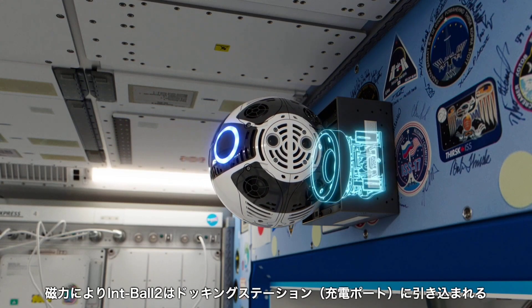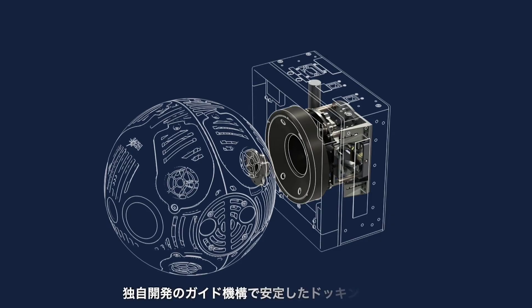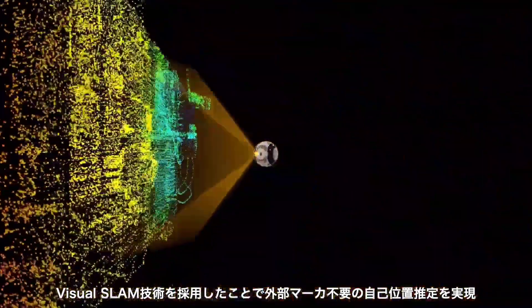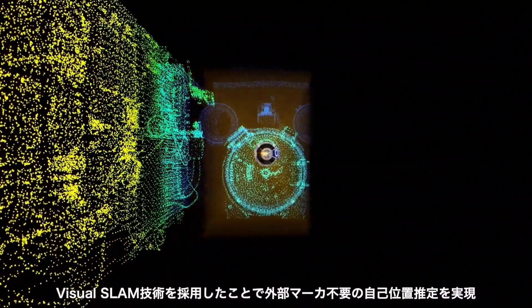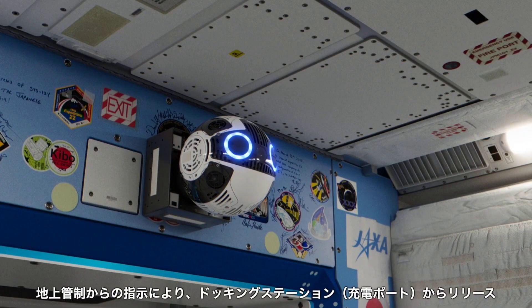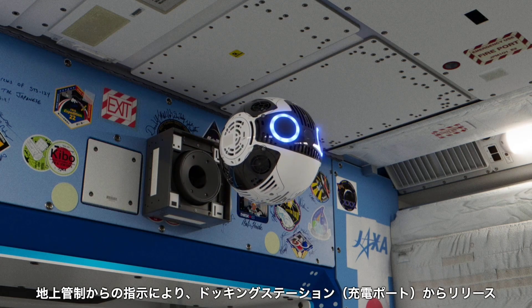No hands needed. INTBALL-2 also acts as a testbed for experimental software, allowing external users to push the boundaries of tech in space. This robotic marvel isn't just smart — it's shaping the future of space missions and beyond.